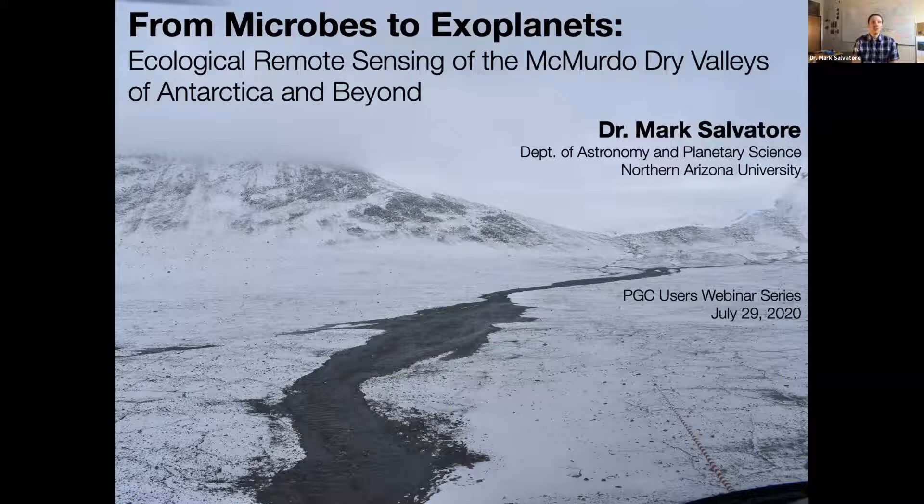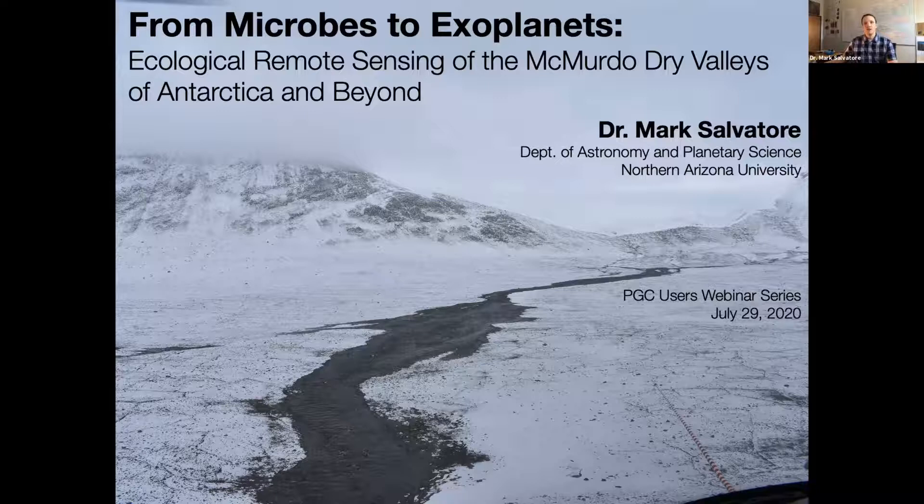There are really important implications for how these ecosystems persist in these extreme environments and how they might relate to ecosystems on other planets. So the title — from microbes to exoplanets — thinking about how we can use ecological remote sensing in the McMurdo Dry Valleys to better understand what I'm going to be calling alien ecosystems.